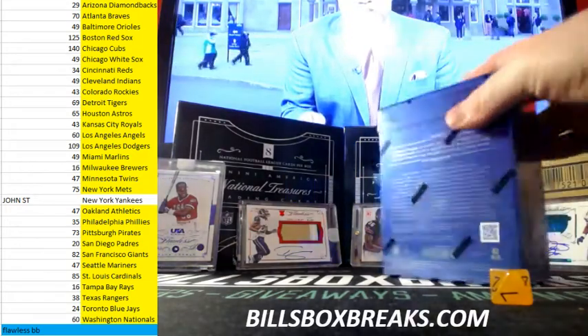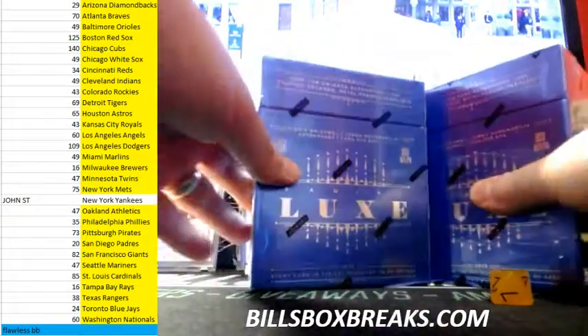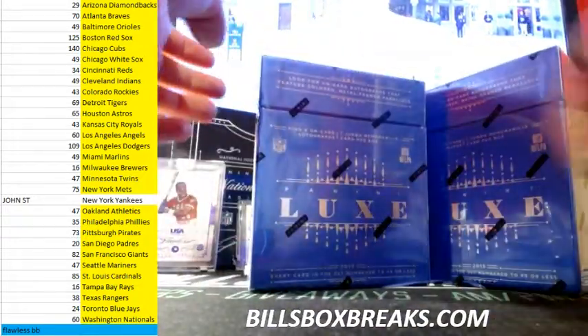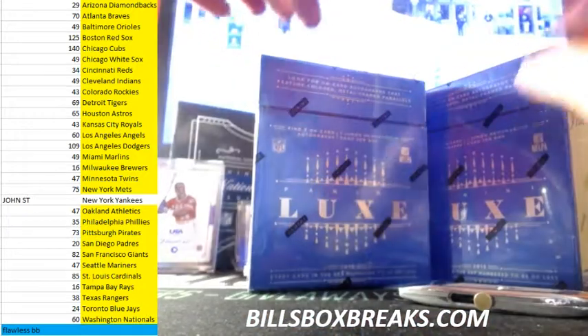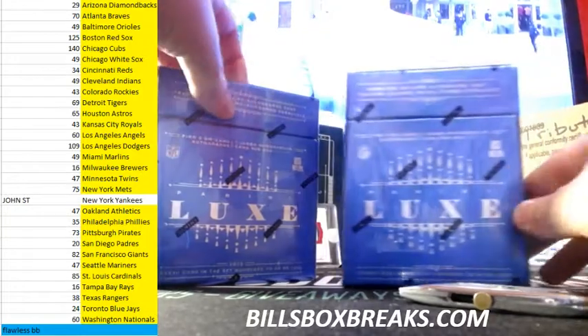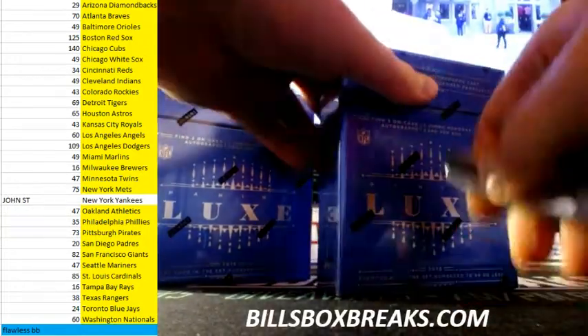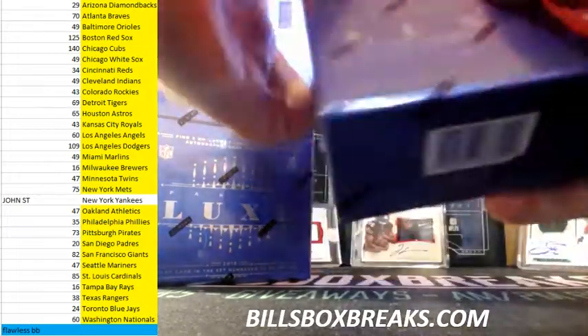Hi guys, Bill from BillsBoxBreaks.com. We're doing break number 25 — a nice two-boxer, 2015 Lux. Got the second half of this case going tonight at BillsBoxBreaks.com, actually the fresh half case. Second half case of black and gold. We got the flawless baseball PYT, football PYT, NT PYT, and a bunch of other stuff. Good luck on this one — Lux as well.